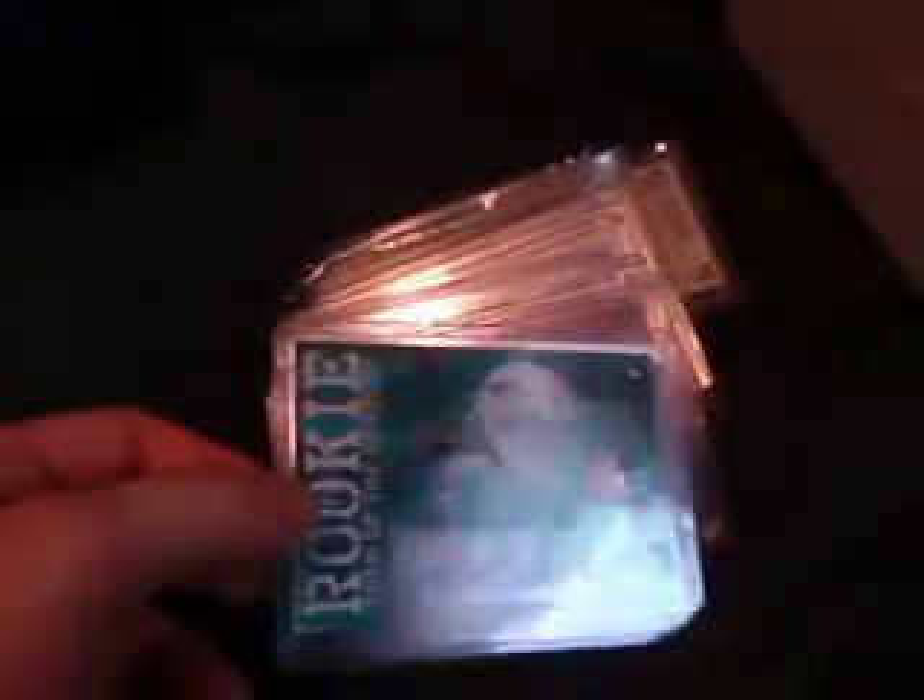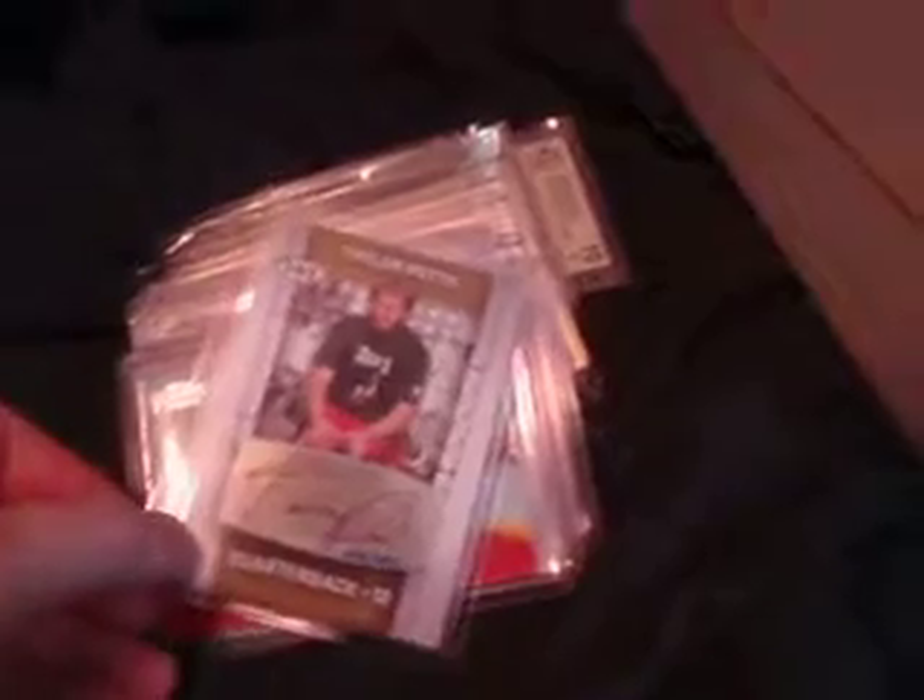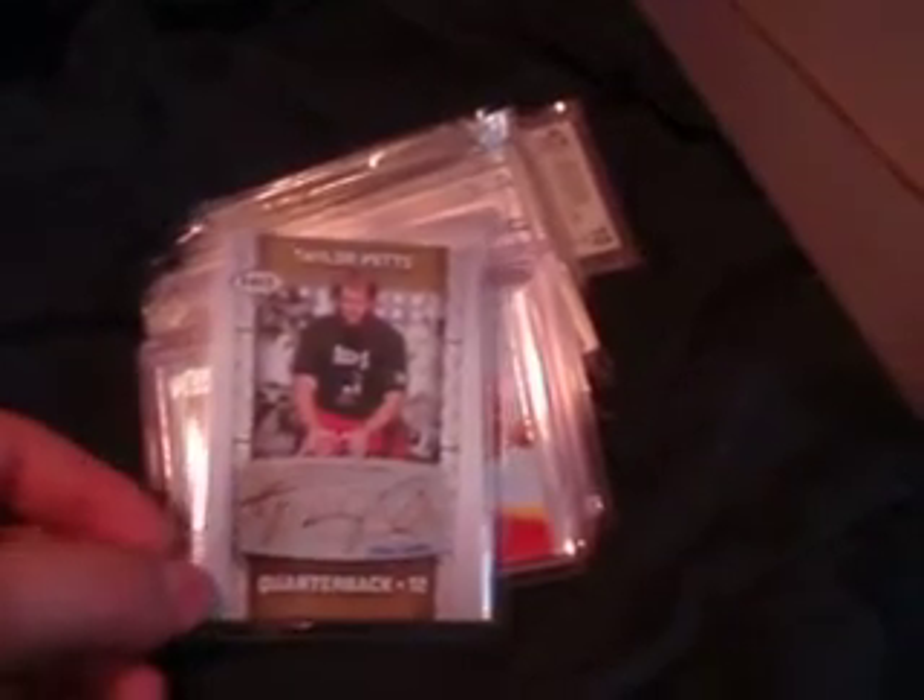Clyde Gates 299, from Elite rookie autograph. Dexter McCluster to 399 from Topps Prime. We got a Nate Allen from Classics. Jeremiah Johnson. Greg Little on-card from Elite. Ryan Kerrigan numbered 599. The Greg Little was not numbered.